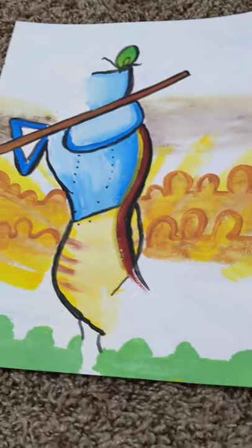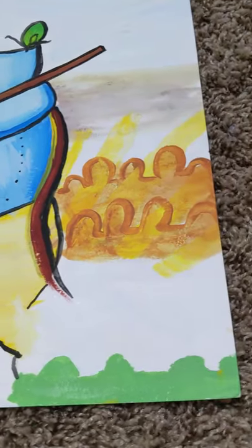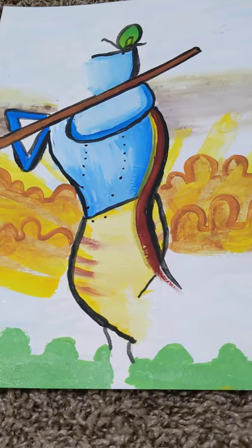This one is Krishna with the wooden flute, and it has a very beautiful, very detailed background. I really like this painting, too.